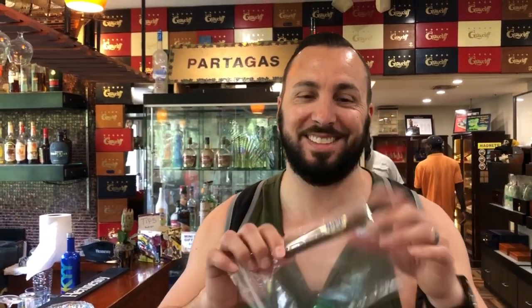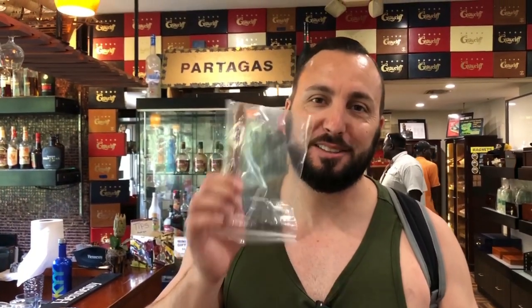We're now at Grey Cliff Cigar. This is where we bought a cigar for our neighbor, because that's the only person we could think of that smokes. We don't smoke, but this is the cigar factory where they make all the cigars.